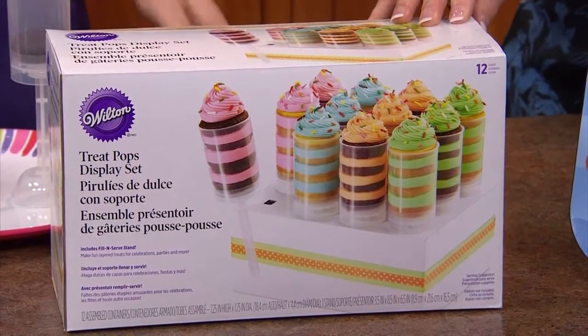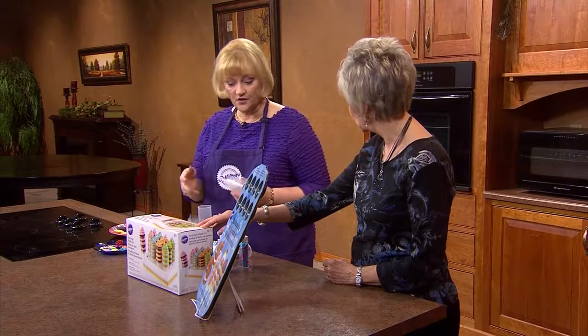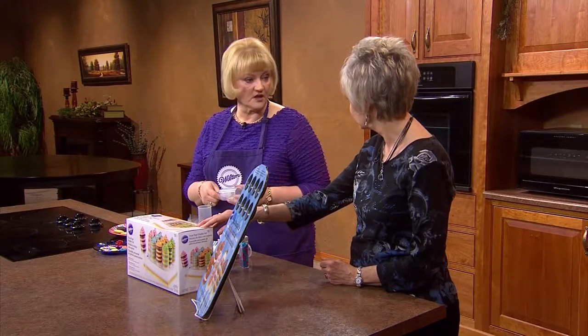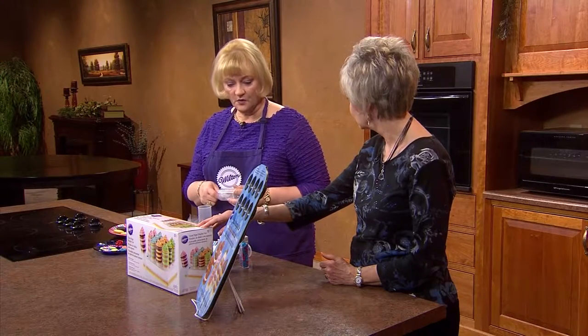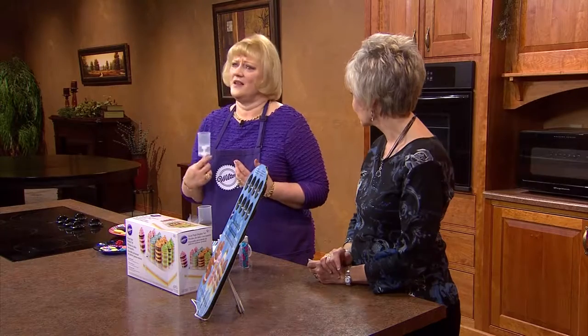This is what it looks like when you buy the set of 12 treat pops. They also come in a set of six, and there is a set of four in grocery stores too, so if you want to try them in a smaller amount you can. And if you really didn't want to buy the container you could do a parfait, but I don't think it's quite the same.